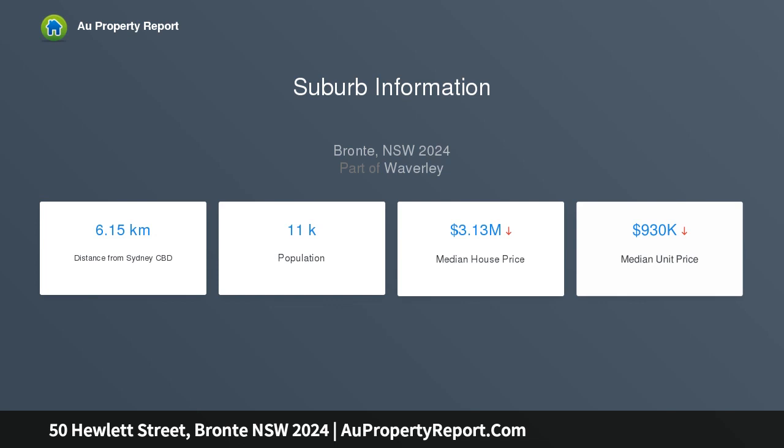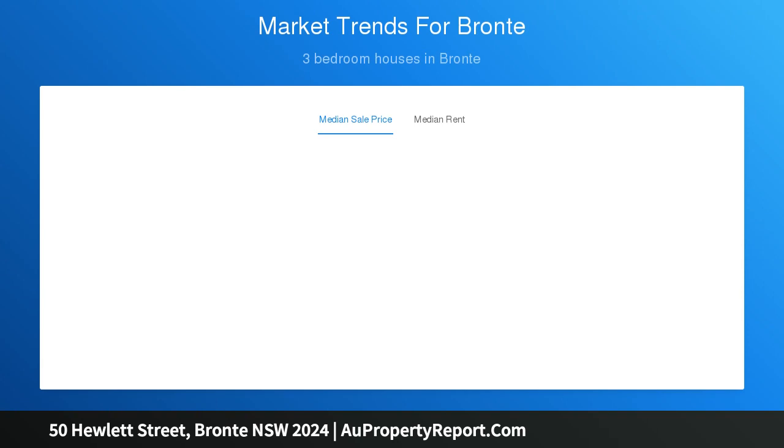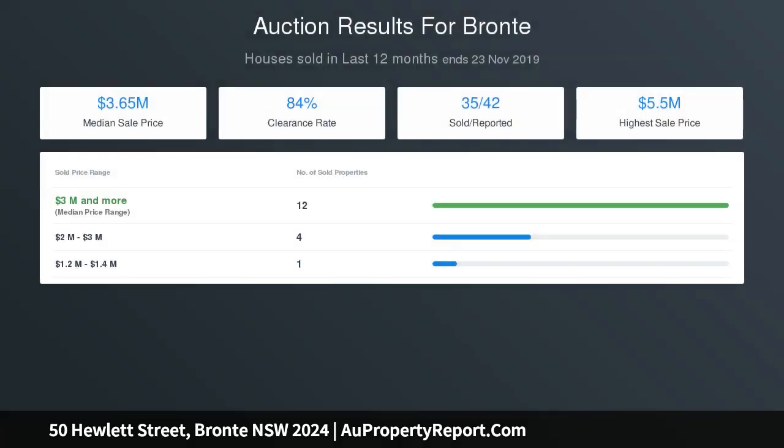Positioned in the Bronte Public School catchment area with public transport at your door and only moments to restaurants, cafes and Sydney's iconic beaches, parklands and coastal walk. An extraordinary opportunity to renovate and create your own chic designer style home and potentially capture additional ocean views.